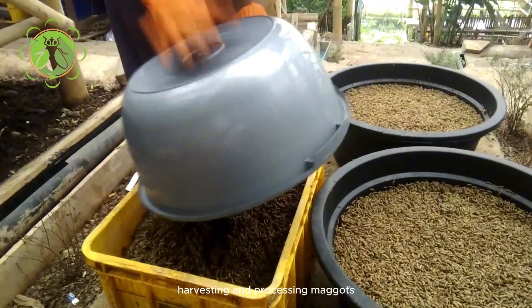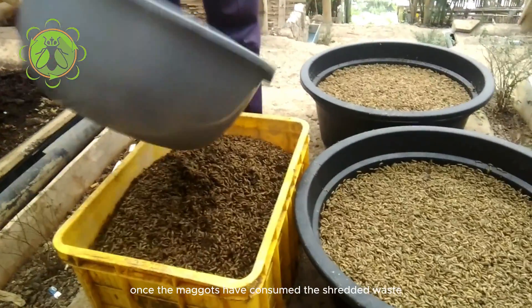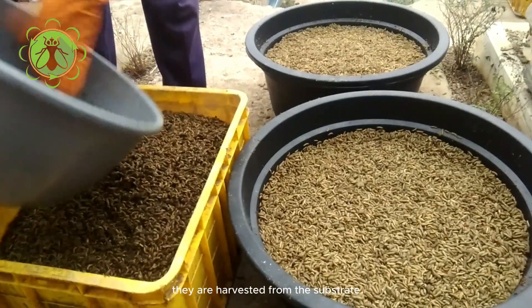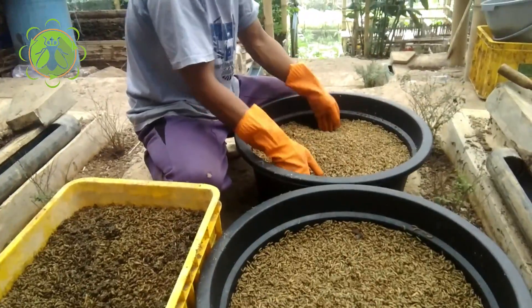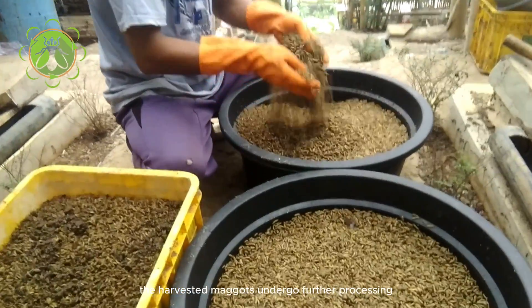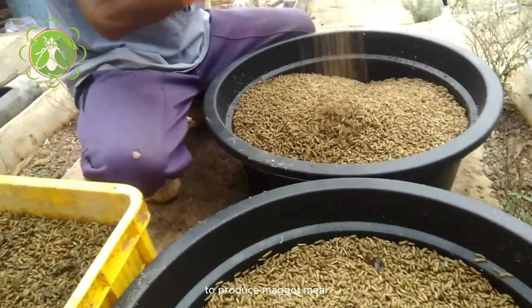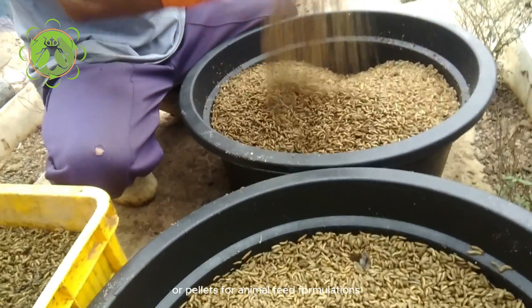Harvesting and processing maggots. Once the maggots have consumed the shredded waste and grown to the desired size, they are harvested from the substrate. The harvested maggots undergo further processing, such as drying and grinding, to produce maggot meal or pellets for animal feed formulations.